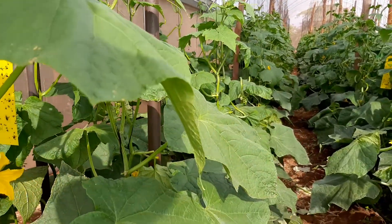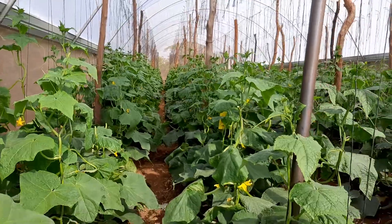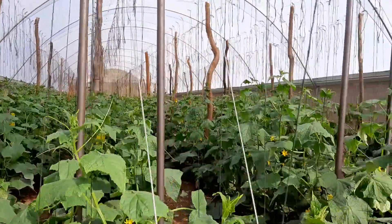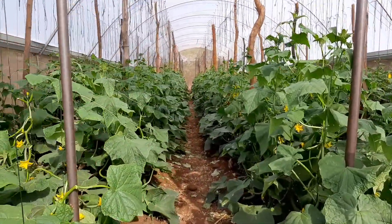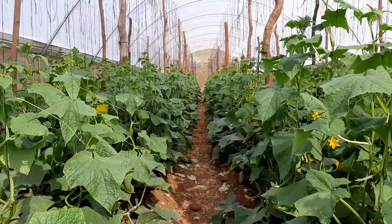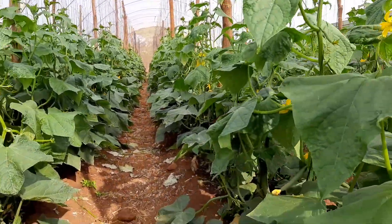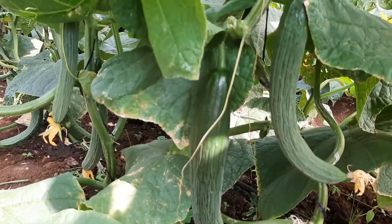We usually start harvesting when the crop is at this height. It's just about 35 days, so this one has really been very quick. In a way, it's actually attributed to the heat — English cucumber by its nature loves a lot of heat.